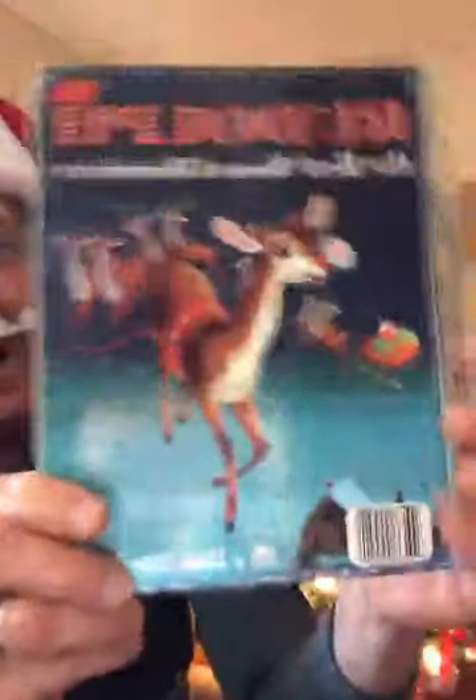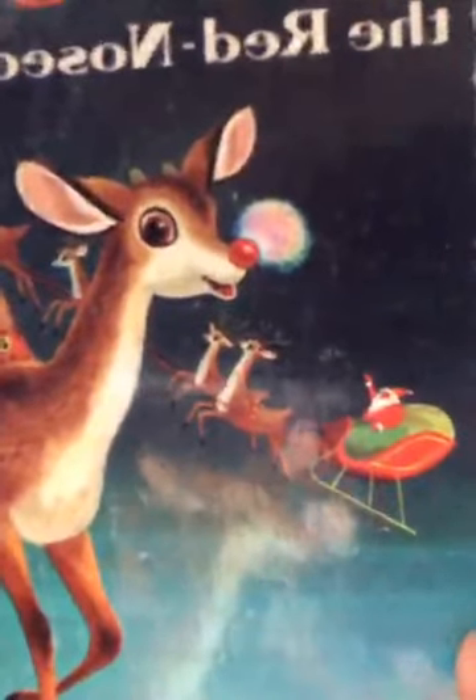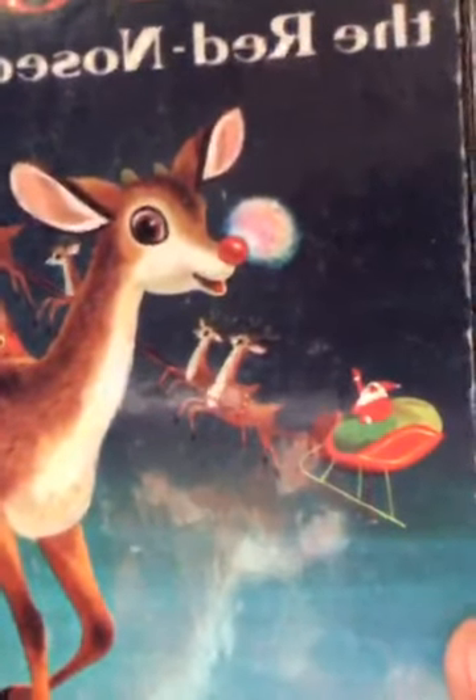I hope everybody's getting ready for a fun good Christmas! I have a fun book for you — it's called Rudolph the Red-Nosed Reindeer. Can you see the red nose? Why don't you point to the red nose? There it is! Can you touch it? Oh, can you touch it if I move it?